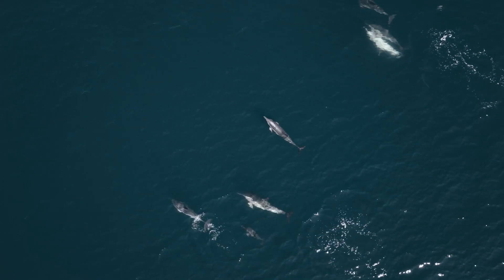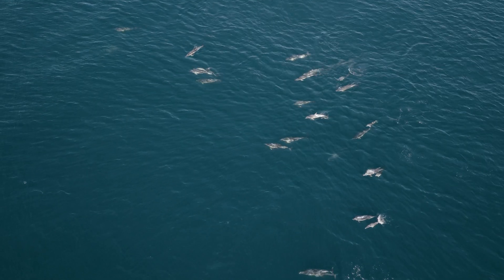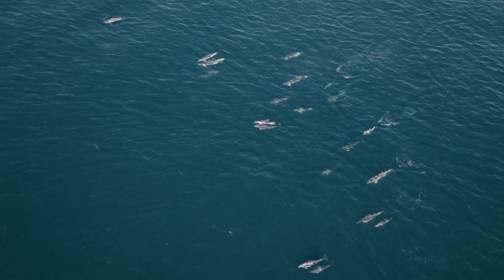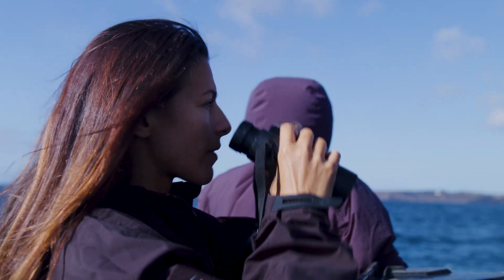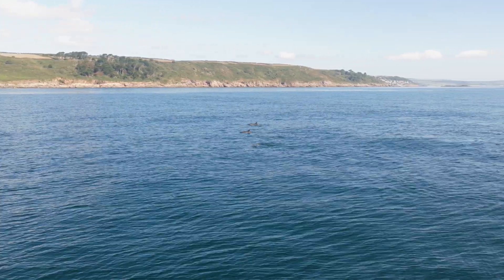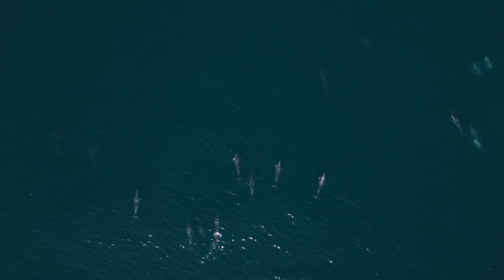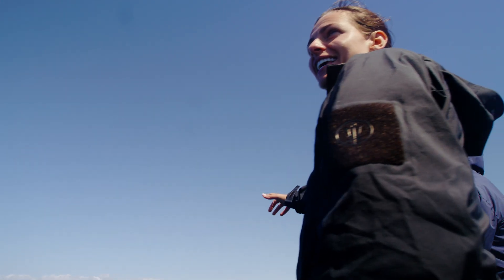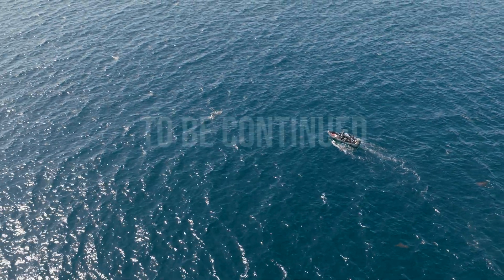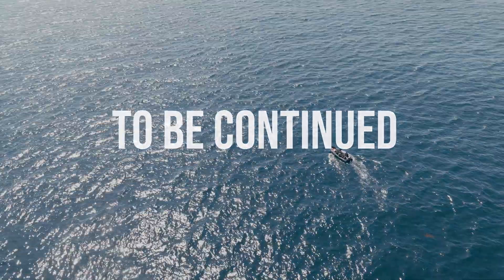These dolphins are often the architects of bait balls, using their speed to corral huge numbers of fish together. So following a pod like this is my best chance to try and see one. But as we look from above, we start to see mysterious dark shapes appear below the dolphins that are not coming up for air. Oh, do you see that? Oh my! That is what we're here to see.